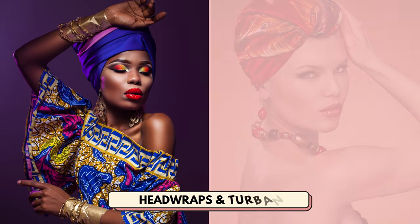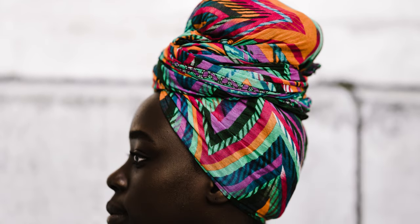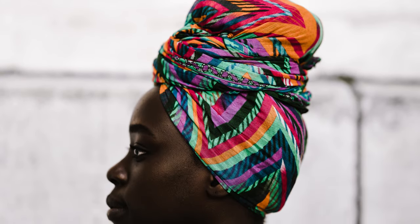Number 19 is head wraps and turbans. These can be used for covering up the hair or worn as an accessory. This is another idea you can create an entire shop around.